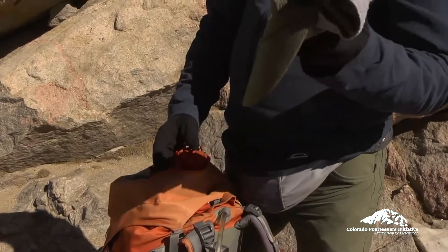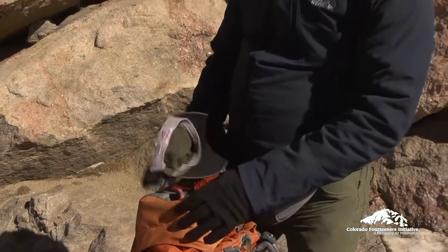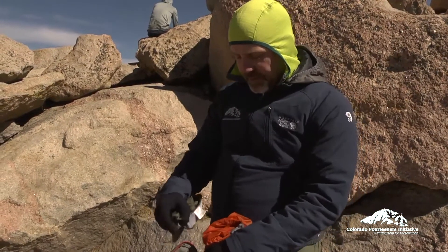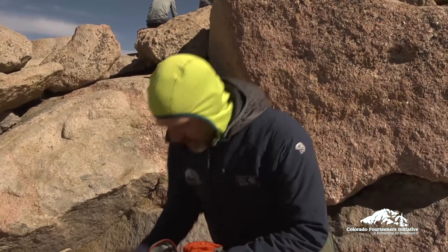I'll always have at least one sun hat. As a bald guy, I definitely need to protect the scalp from the sun.